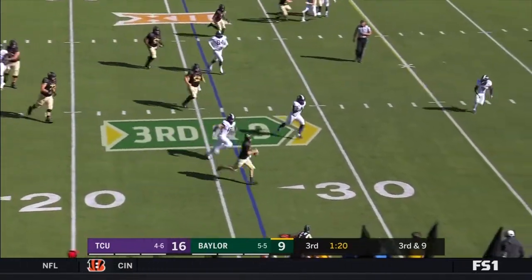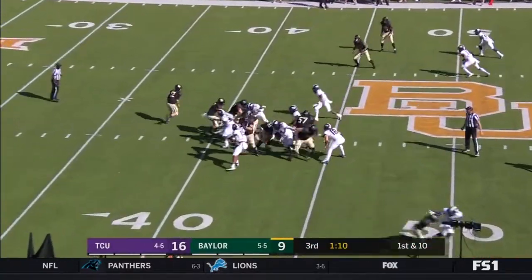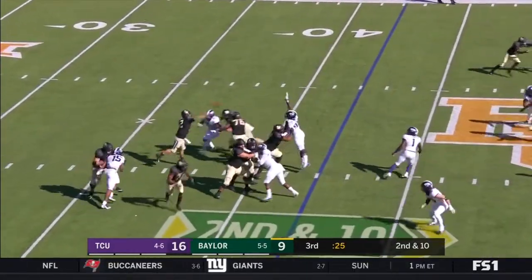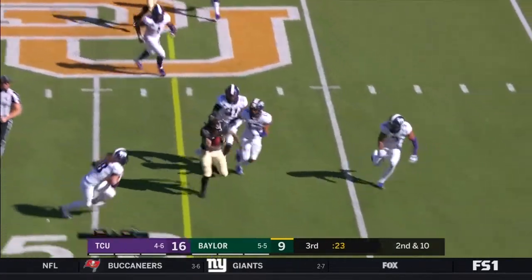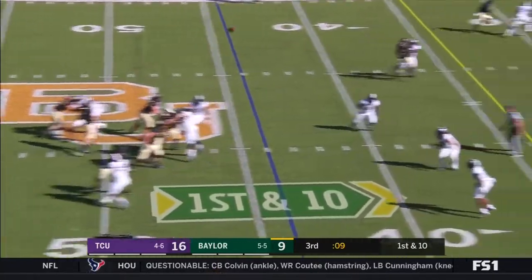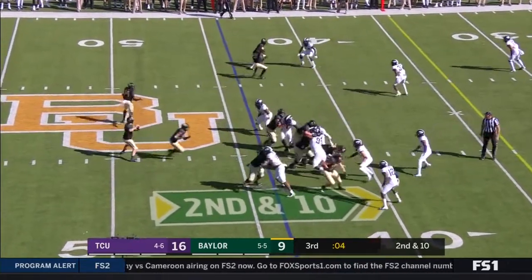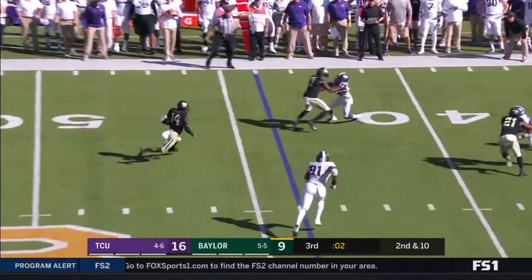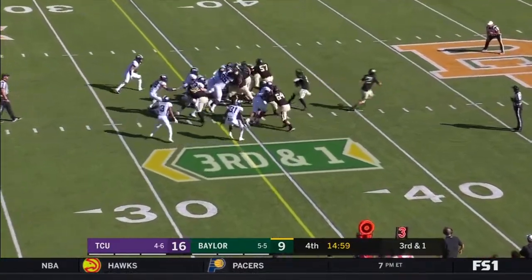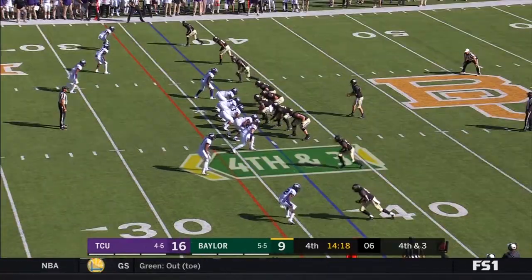Brewer gets outside and gets the first down, running out of bounds — Brewer able to escape the pocket and get yards on the ground. Lovett. Brewer over the middle, able to find Hurd. That's out of bounds. Platt in motion — they get it to him, he's a speed guy. Platt diving forward. Third and one — it's Jalen Hurd, and he gets stuffed.